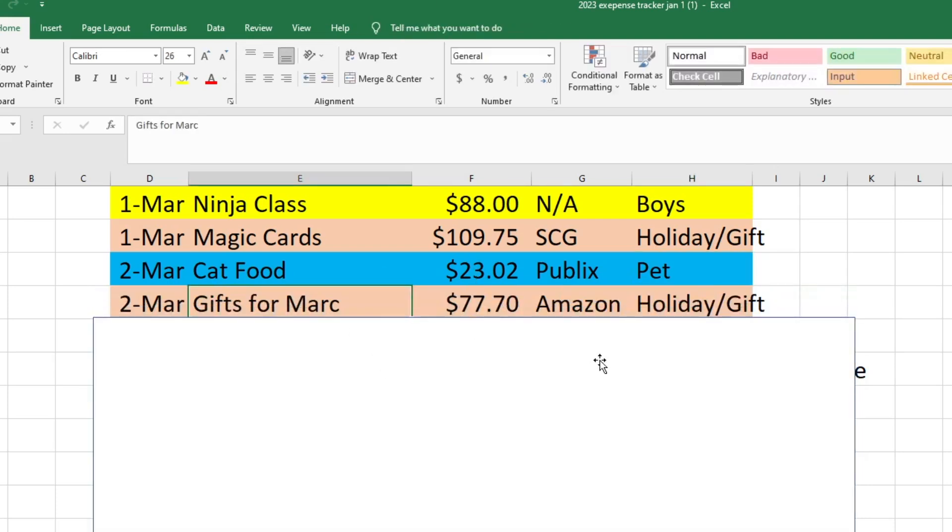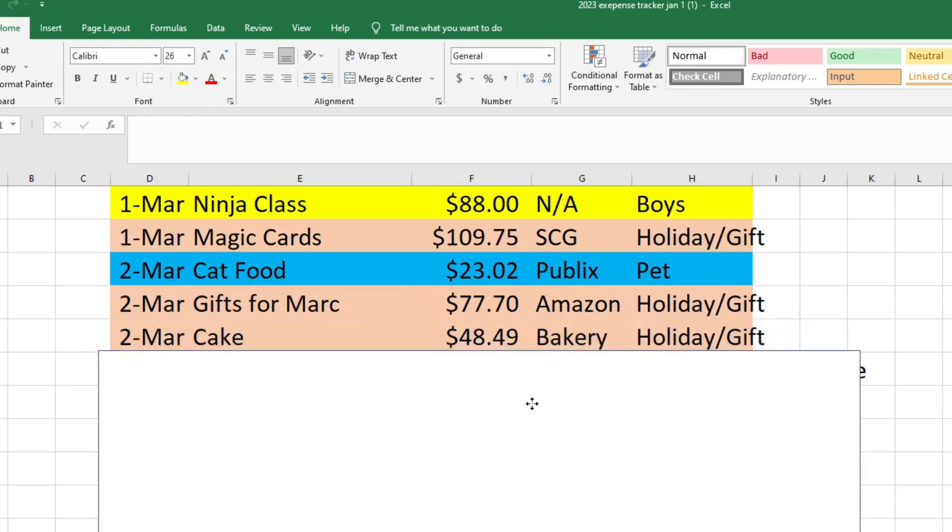Also on the second, I ordered a few gifts for Mark from Amazon — some deck protectors and card sleeve protectors for his magic cards, and a couple of shirts as well. That was $77.70 out of our holiday and gift fund. And then I ordered him a cake from a bakery near us that he absolutely loves. He tried it for the first time at work when somebody brought it in, and he's loved it ever since. It's a raspberry white chocolate cake and it is delicious. That was $48.49, also from the holiday and gift fund. We did buy and have the cake a bit early since his birthday isn't until the 5th.